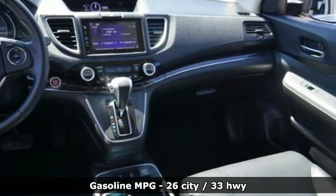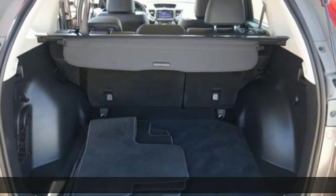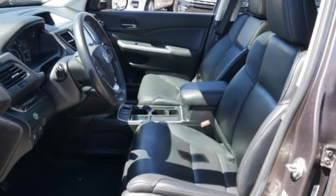Features include streaming audio, power heated mirrors, front heated leather bucket seats, auto-dimming rearview mirror, and smartphone wireless charging.